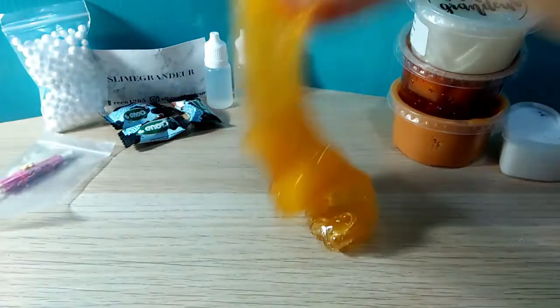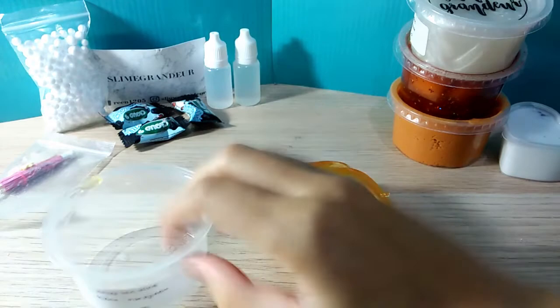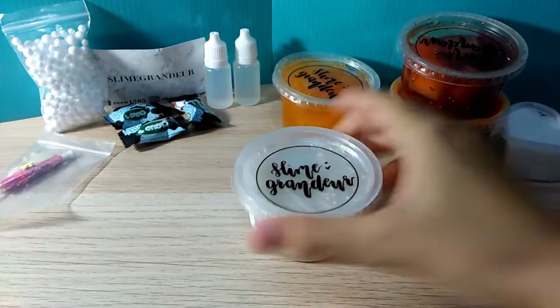Let's make a little swirl and then move on to the next slime. So far, I'm really happy.